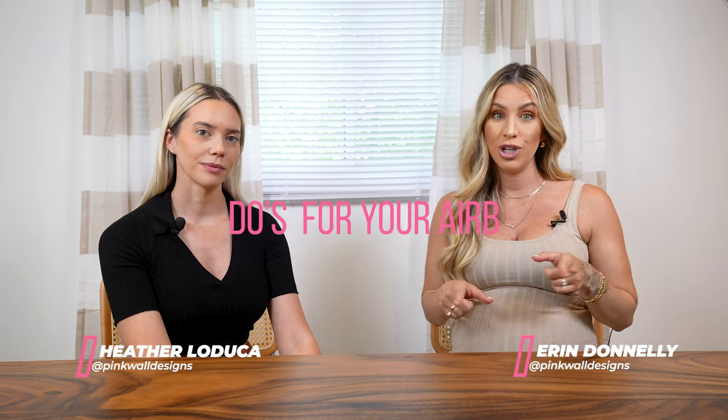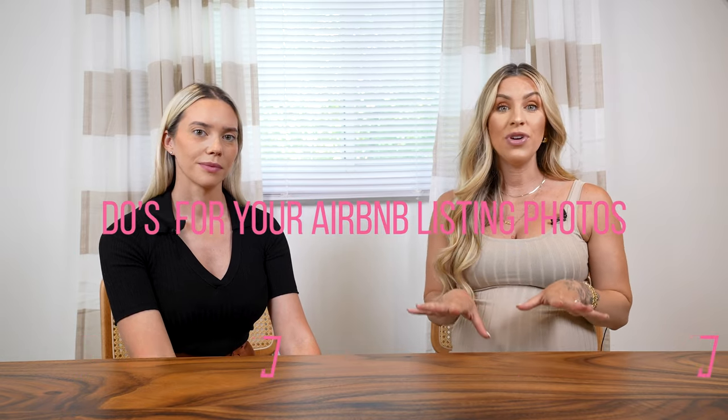In this video we are talking about all the things that you should do for your listing photos. If you haven't already, go check out our other video on all the things that you should not do. With both, you're going to have magical Airbnb listing photos. We can talk about things that will make your property stand out and look better.